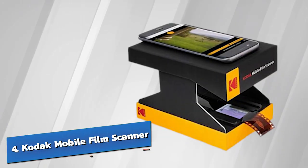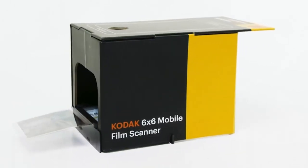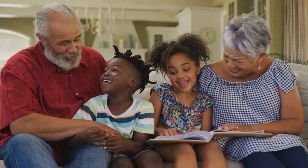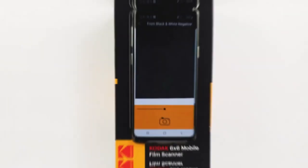Number 4: the Kodak Mobile Film Scanner — your ticket to bringing those nostalgic 35mm films back to life without draining your wallet. Ever visited your grandparents and, upon seeing their grainy 35mm film, wished you could give them a better version of their cherished memories? Well, the Kodak Mobile Film Scanner can make it possible.